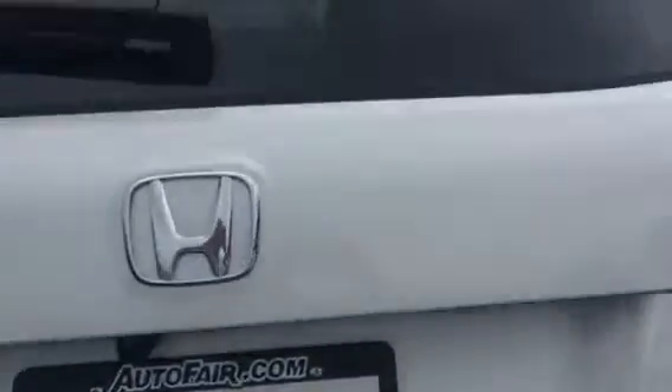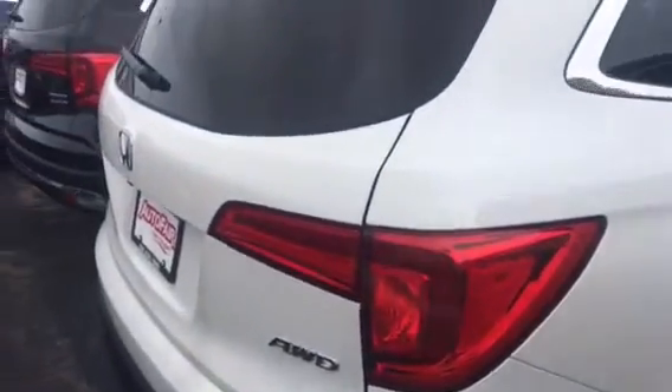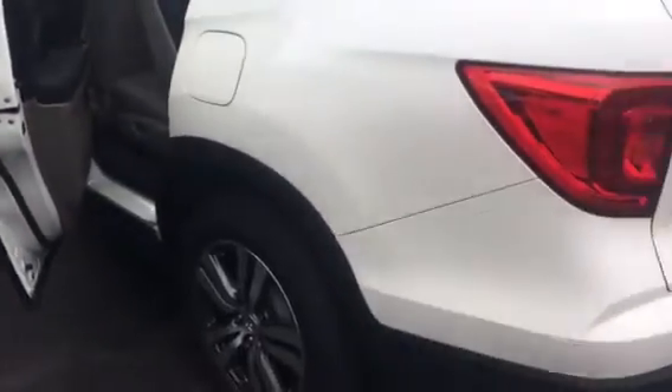It does come with the automatic starter also with the key fob. Andrew, this vehicle is available today. If you have any questions you can reach out to me — again my name is Lisa, my number is 603-966-8620. Melissa should be sending this out to you shortly. I hope you enjoyed the video. If you have any questions on the vehicle please let me know. Thank you for your time.